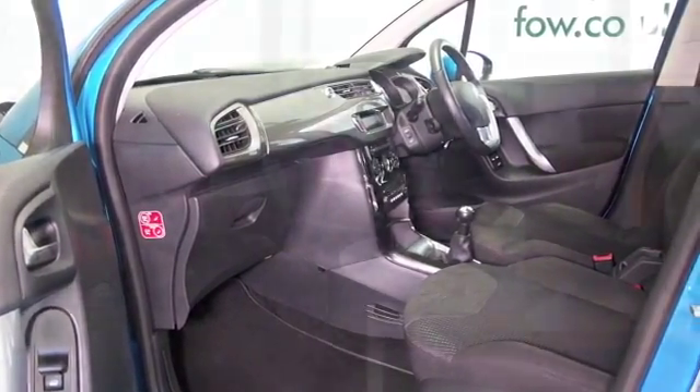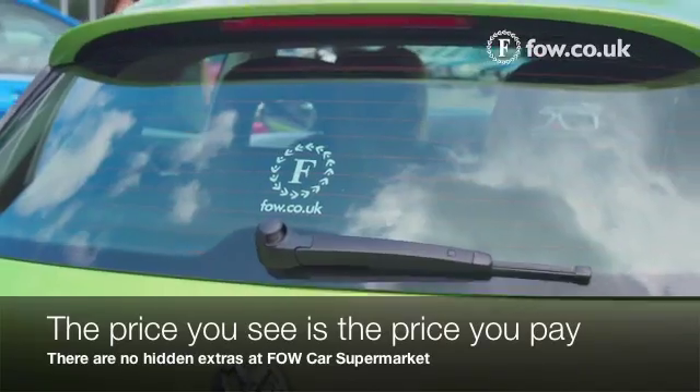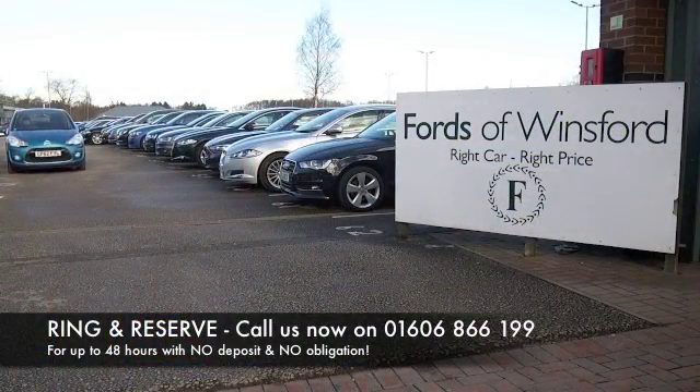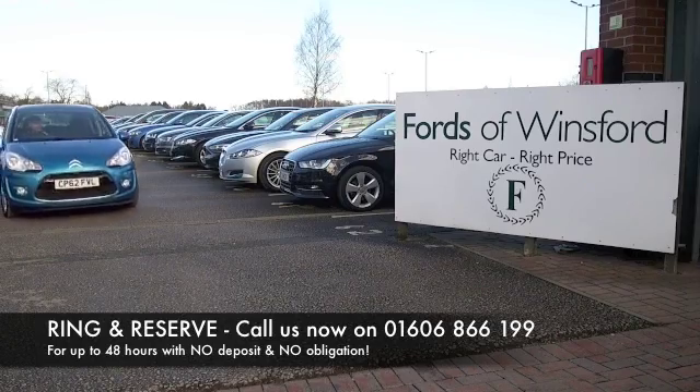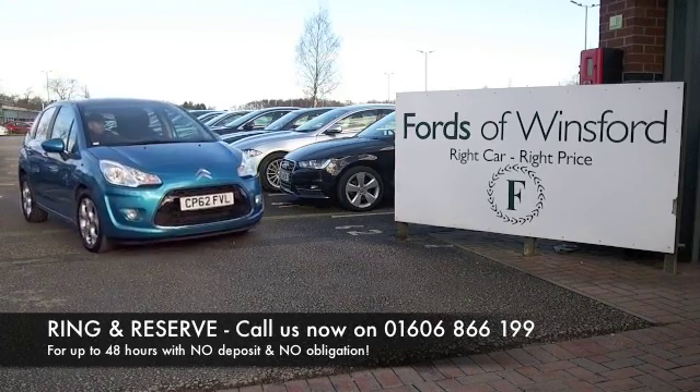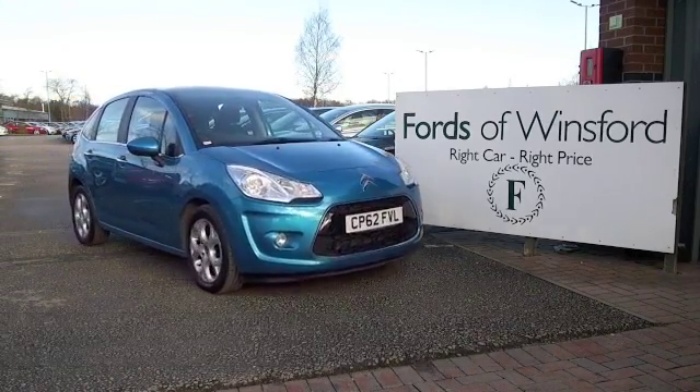Don't forget, the price you see is the price you pay — there's no hidden charges or extras. Ring and reserve with no deposit and no obligation. Bring your licence with you, have a test drive, and discover this great car for yourself at Fords of Winsford.